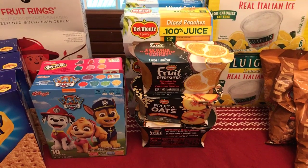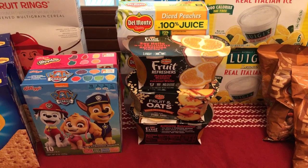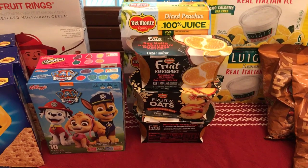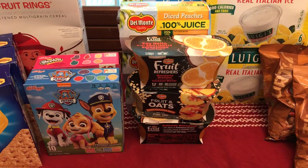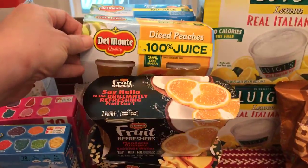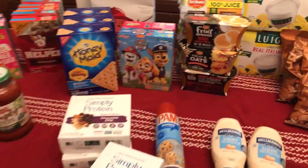We also stocked up a lot on Del Monte fruit cups — they're on sale for $2 a piece and there are $1 coupons from the Sunday paper, plus some printables. You can get as many or as few as you'd like. The fruit refreshers, fruit and oats, and the regular cups are all on sale for $2 each.